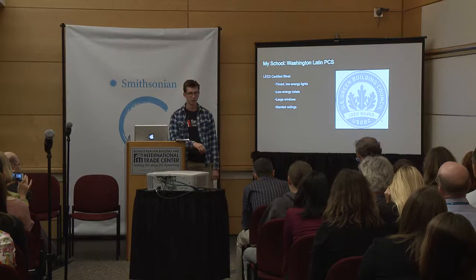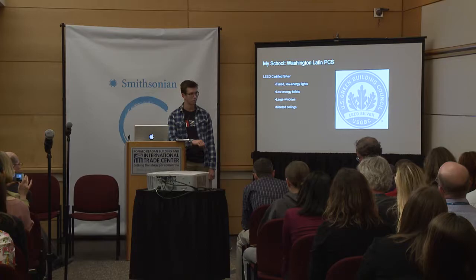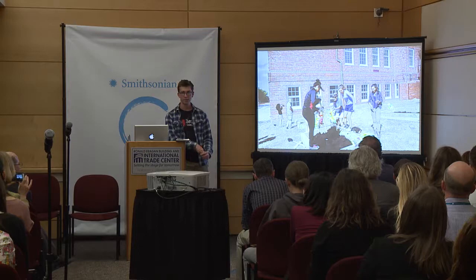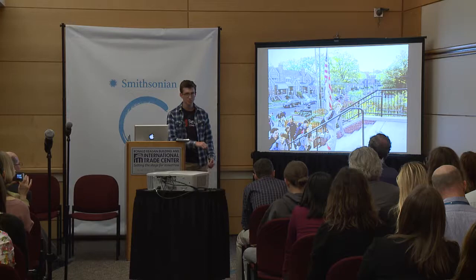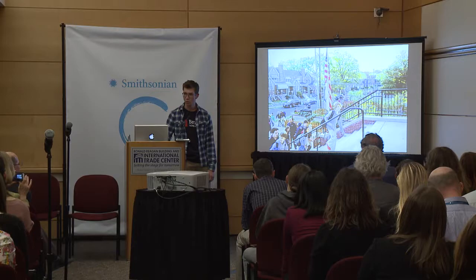Being LEED certified means we have timed low-energy lights, slanted ceilings letting in natural light, low-water toilets, and large windows. That was my first encounter in our school system with the environment. Then, with a few friends, I formed an environmental club. We started planting trees — our old building site was basically gravel, and we put in dirt and planted trees, turning it into green space. We officially formed the environmental club, which is now the largest and most active club in my school.